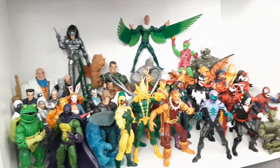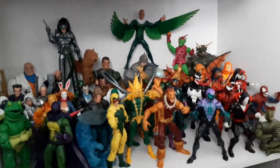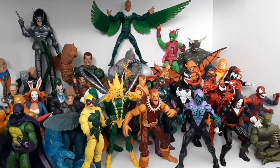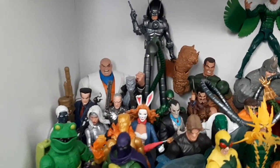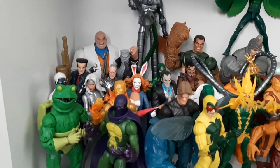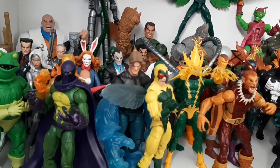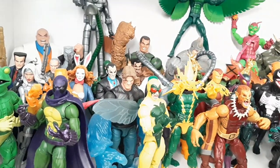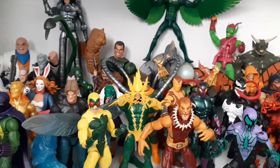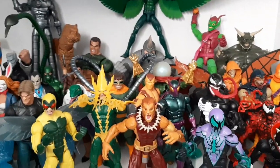Now let's get into my Spider-Man Villain display. So everybody will start in the back here — I've got my gangsters, as I call them. Then it leads into more cartoony villains: Frogman and White Rabbit. Scorpion back there. Hydro-Man — they just announced a new Hydro-Man with the Daredevil animated 2-pack. I've got the Human Fly. My core Spider-Man villains — whatever arrangement of the Sinister Six you want, they're all right there. Leading into these guys.